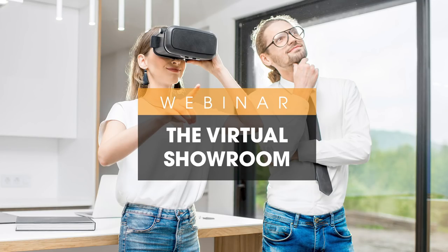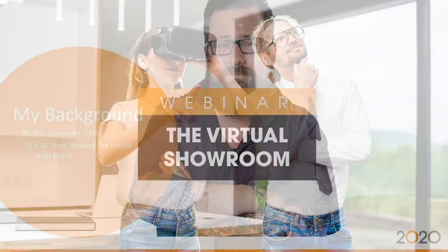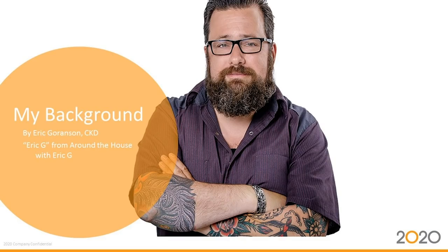Hey everybody, welcome to the virtual showroom discussion today. I'm Eric Goranson and we're going to talk a lot about virtual showrooms today. I am a certified kitchen designer through the NKBA. I've actually been doing kitchen and bath design since the mid-90s — this is my 27th year doing this. I've gone from the hand drafting stages all the way up into the virtual showroom today.